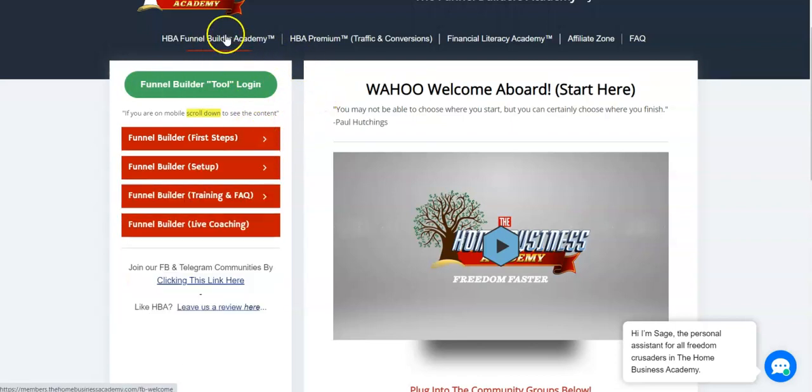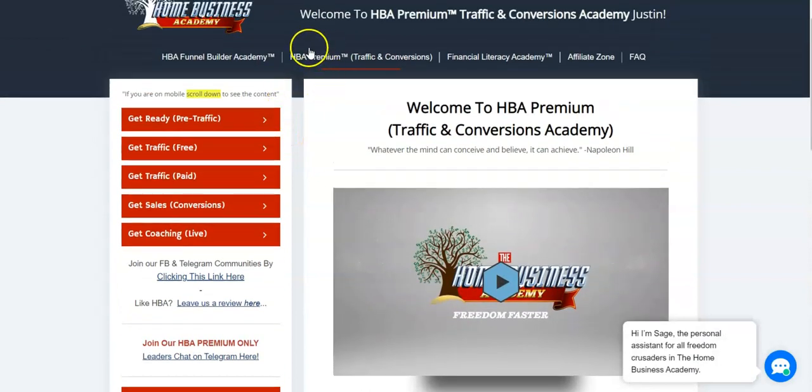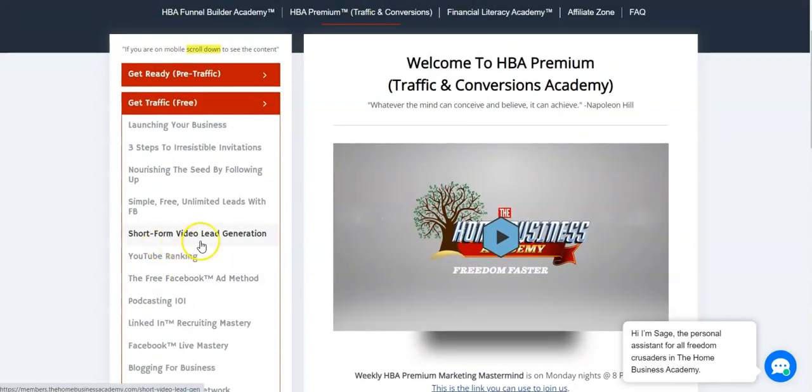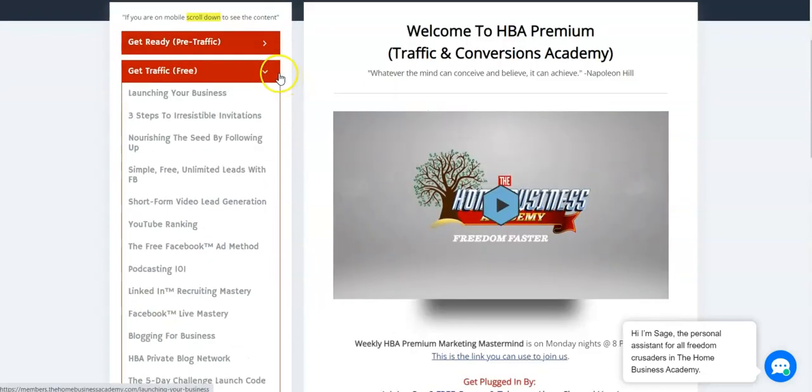Once you build your funnel, you go to Premium to get traffic. What's really cool about Premium is it's always updated with the most recent strategies. For example, short-form video lead generation was one of the most recent additions, and that's one of the most popular ways to generate leads right now because algorithms are focusing on short-form videos. Rather than adding separate products like a short-form mastery course, it's just added within Premium, so the membership is always updated based on what's working in the marketplace.